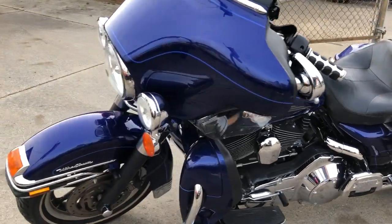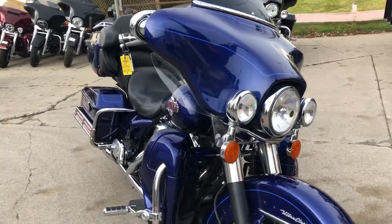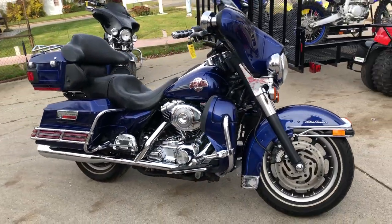You can gas and go on this 2006 Ultra Classic. Don't miss it — we'll get you financed. Call us at 810-648-9500.